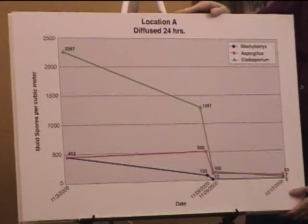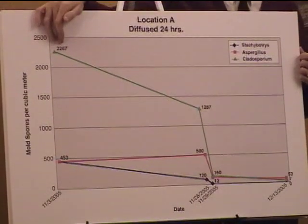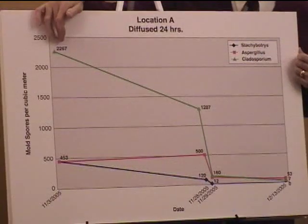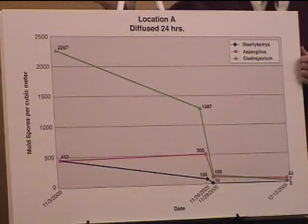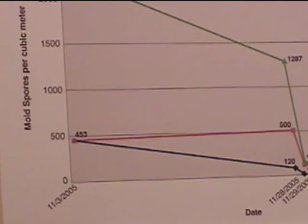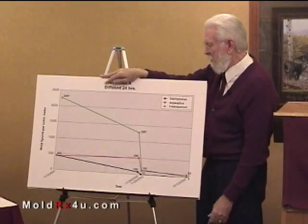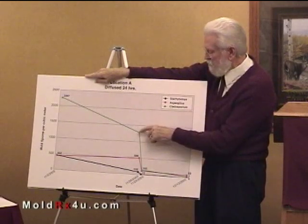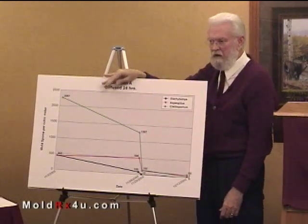This graph shows what I found the second time. After they had done the two cleanings, these were the levels that I still found. We had over 2,000 spores per cubic meter of Cladosporium, 453 of Aspergillus, and about the same of Stachybotrys. I proposed that I would come back and sample again, and found that they still had unacceptably high levels.